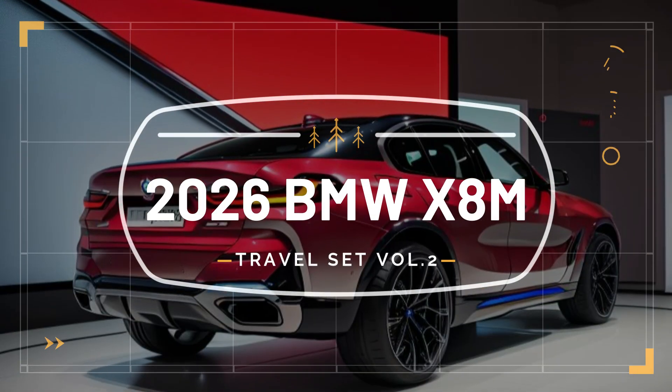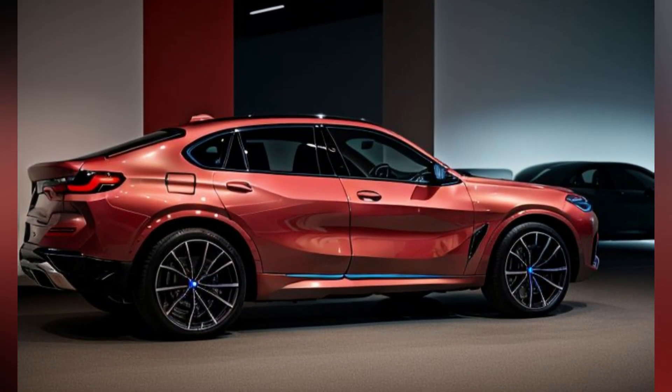Ambient lighting with customizable color sets the mood, whether you're embarking on a long journey or a spirited drive.